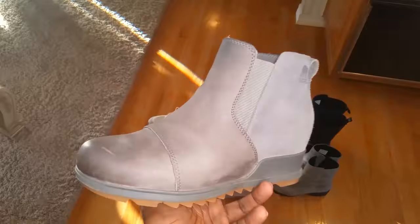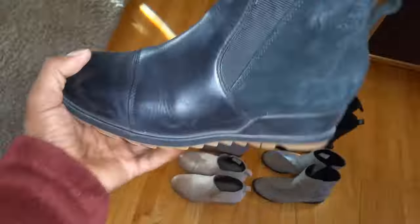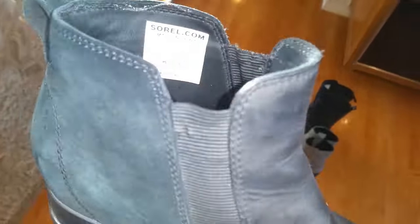They have great traction as well with their rubber gum soles. They are warm and weather resistant. We highly recommend these Sorel boots as they offer a unique, modern, sexy look.